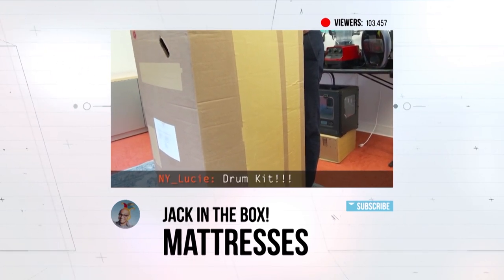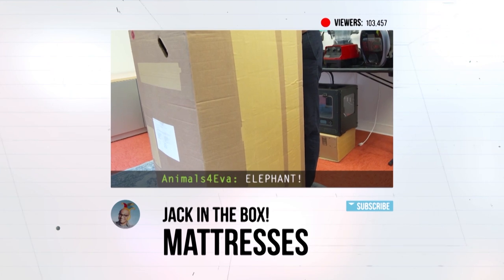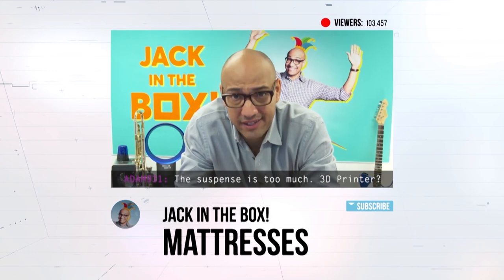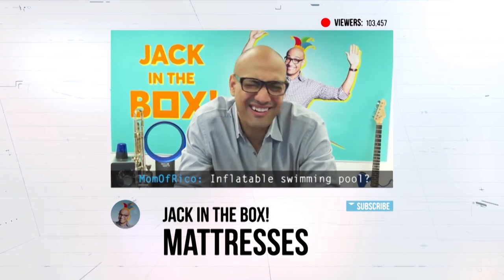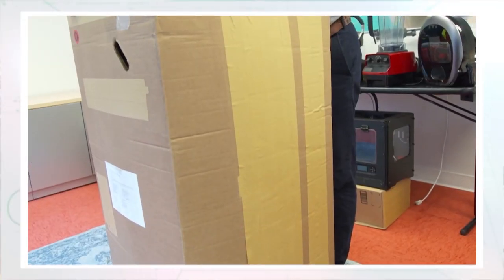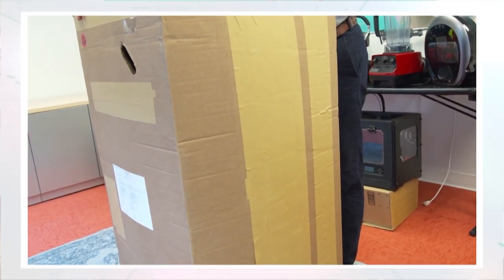No, that's not it. An elephant? No. Come on, one more try. That's not it either. Are you guys ready for it? This is a bed in a box.